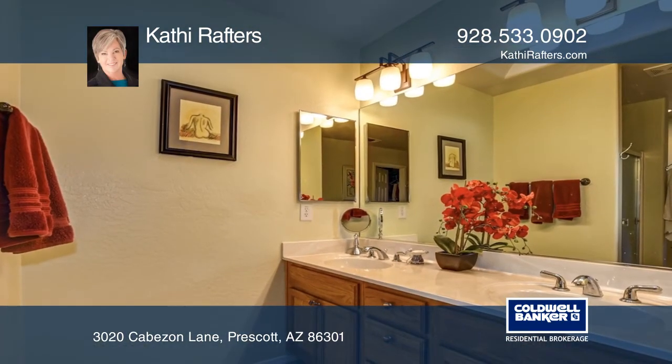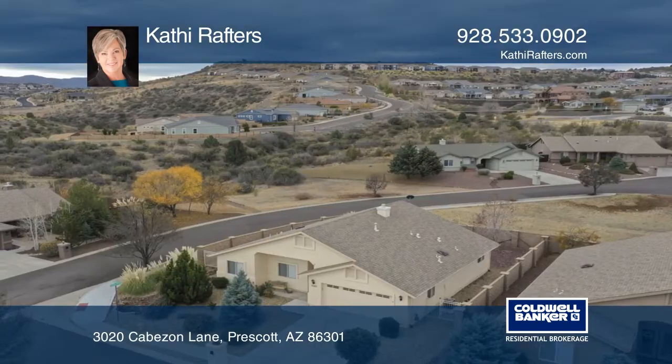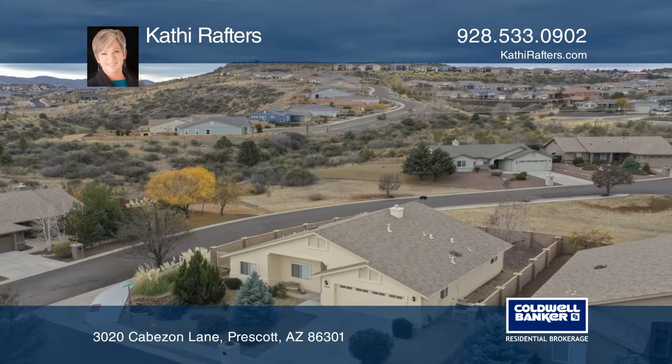The fenced yard has easy care landscaping. Enjoy views of Glassford Hill and granite dells from the covered porch.